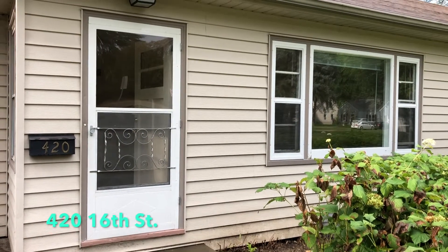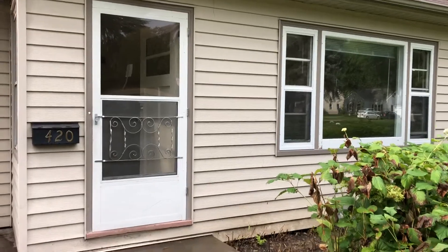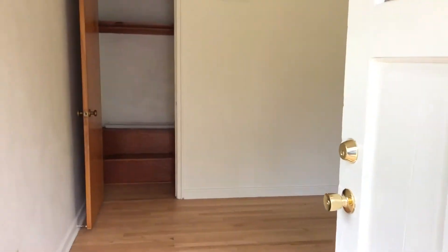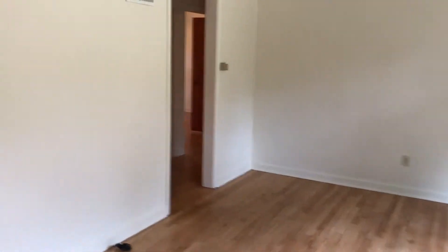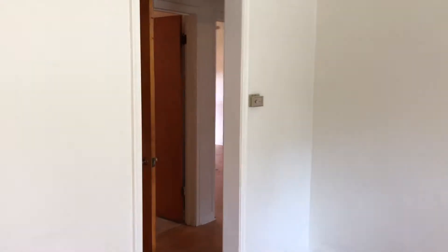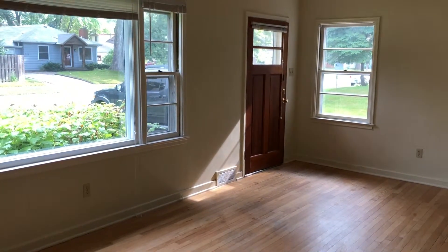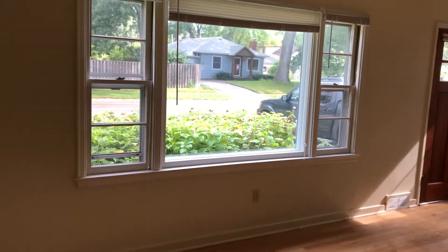We're going to take a tour of 420 16th Street. Walk in the front door and you'll see there's a big closet, a large living room, and another linen closet. We're looking east and north.